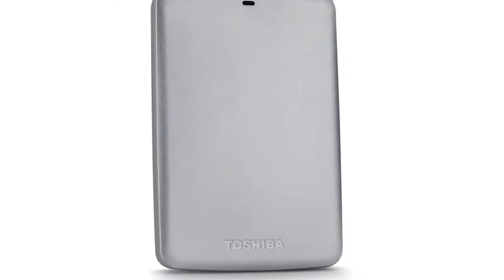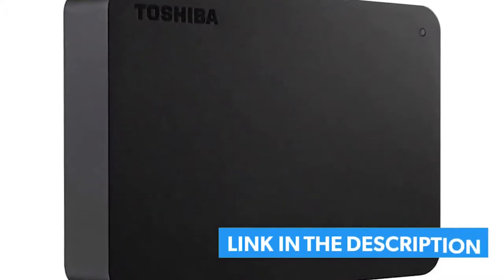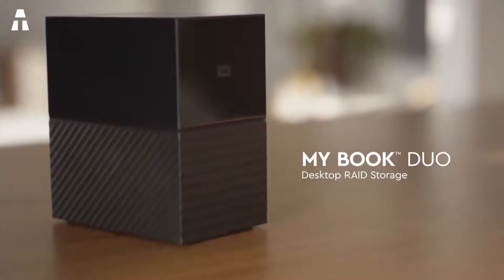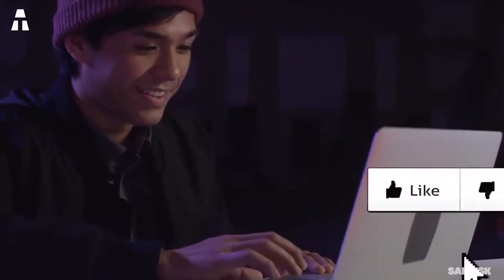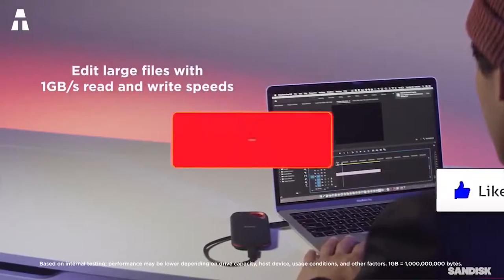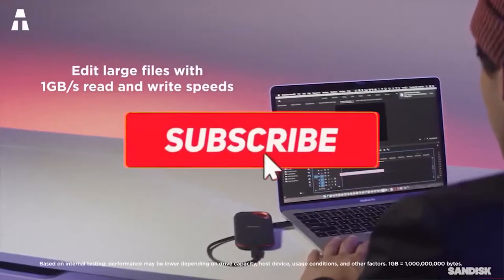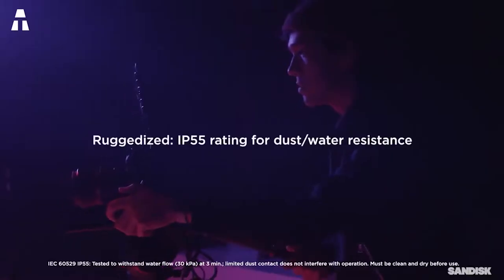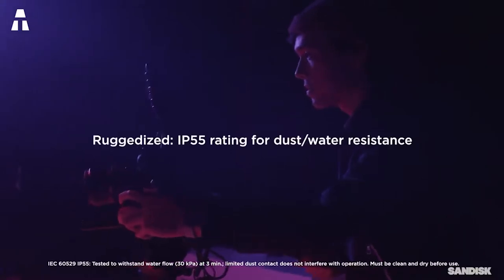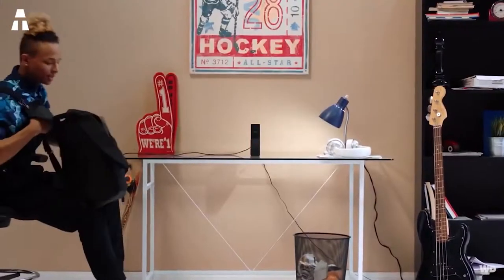And that's all for today, friends! What did you think? Do you know of any other external hard drives that should be in this top list? Feel free to tell us in the comments, or ask your questions there. If you liked the video, don't hesitate to leave us a thumbs up. Remember to subscribe to the channel and click the notification bell to not miss any of our next high-tech videos. See you very soon — ciao!